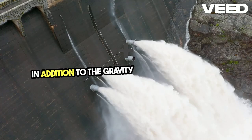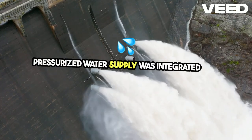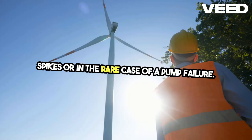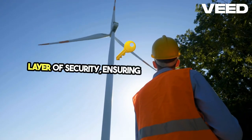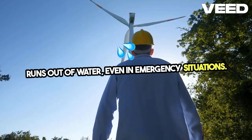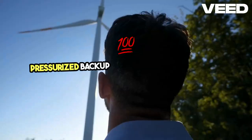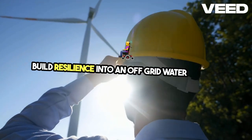In addition to the gravity-fed system, a backup pressurized water supply was integrated into the design. This backup system is crucial for times when water demand spikes or in the rare case of a pump failure. Having this backup in place adds an extra layer of security, ensuring that the farm never runs out of water, even in emergency situations. The combination of a gravity-fed system and a pressurized backup is an excellent example of how to build resilience into an off-grid water system.